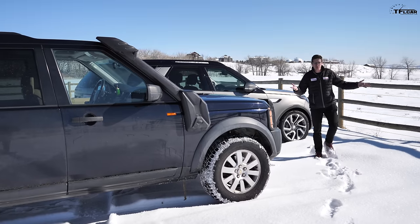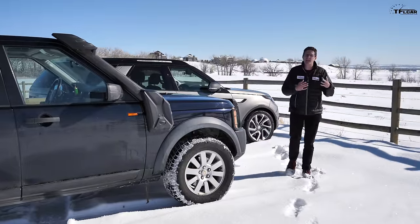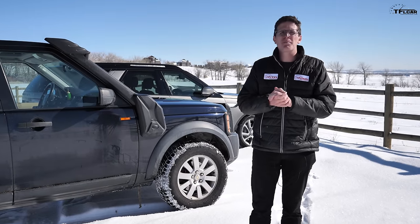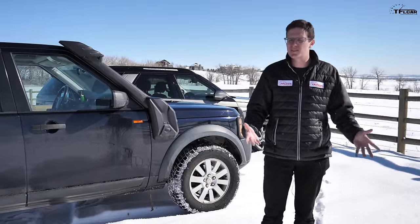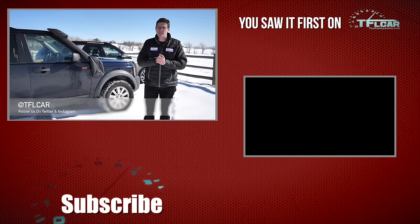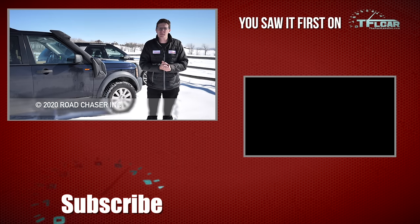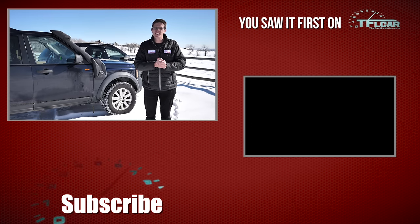The Discovery has really changed a lot in 14 years. The new one is very elegant and refined, whereas the old one is more butch but kind of crummy on the inside. I'm really happy with the four-wheel drive system and air suspension on the new Discovery — I just really wish it didn't look so rounded off and urban. As always, this is Tommy with The Fast Lane Car — let me know in the comments which one you think is better, and we'll see you next time.